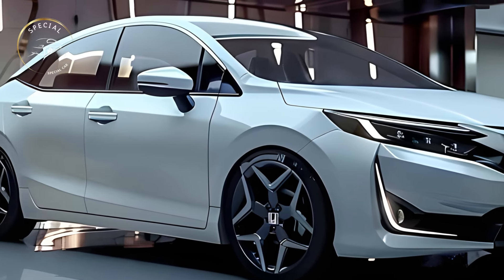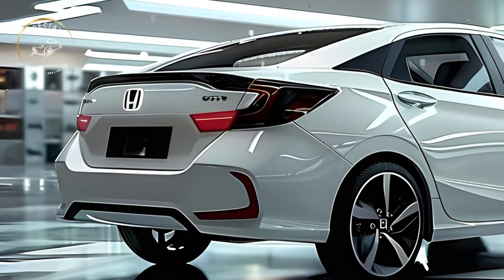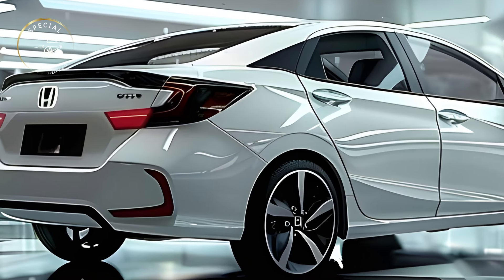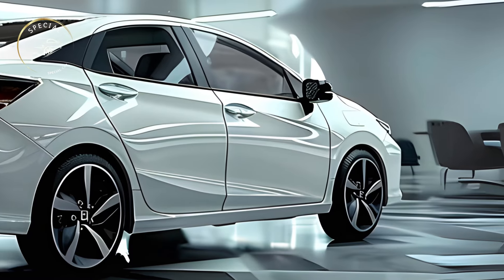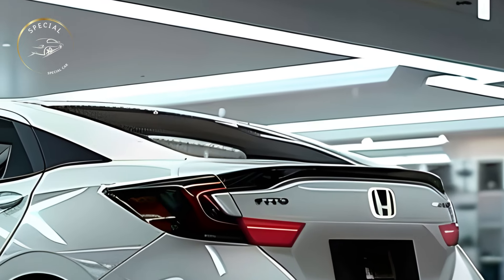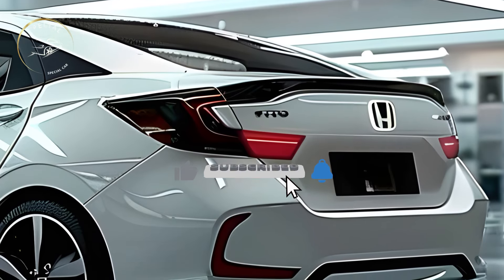Based on Honda's newest design language, the 2025 Honda City Hatchback should look more energetic and sporty. A sharper grille and LED headlights may give the front fascia a striking, sophisticated design. Modern styling and aerodynamic lines on the sides and bumper and fog light housings make the car more appealing.